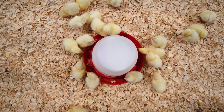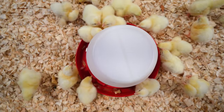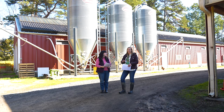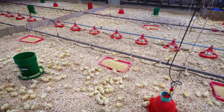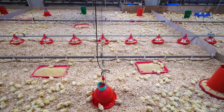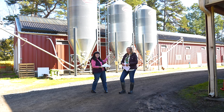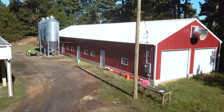When they're younger, we want them to be nice and warm because they cannot keep up their own body heat by themselves. If we were to put them outside in 50 degree weather, they would not survive at all. It basically acts as a mother hen and does the brooding for us, where we give them food, water, heat — everything they need when they're little babies.